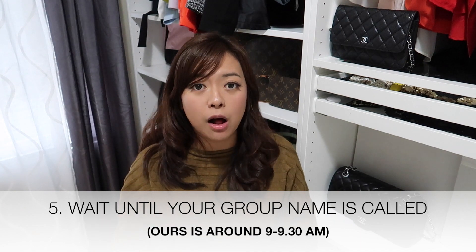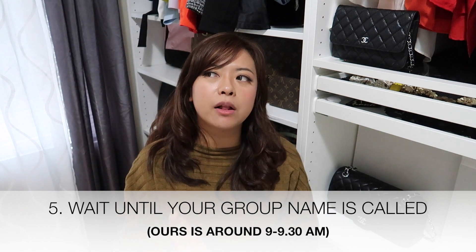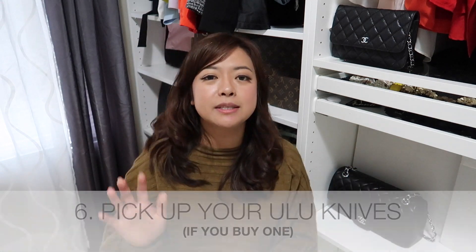Number five: after breakfast, wait until your group name is called. Our group was Minnie Mouse and we were called around 9 to 9:30. Concierge guests always get first priority. Second is express checkout — for guests with an early flight who carry their own luggage off. With express checkout you don't need to put luggage outside your stateroom the night before. Without kids I'd choose this option, but since we live in Vancouver, we weren't rushing to catch a flight or tour.